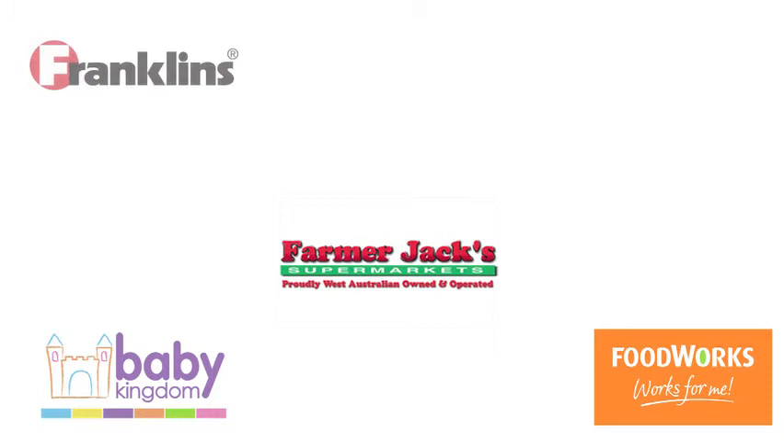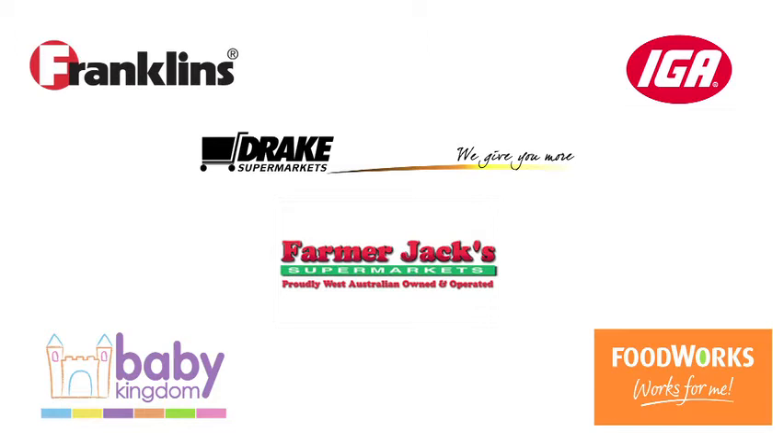So the Little Tackers nappies and bamboo baby wipes sound fantastic, but where can mums buy them? Lots of places — we can get them at Baby Kingdom, Toys R Us, the Franklin's, IGA Group, and Drake's Foodworks, as well as the great website that has so much more information about the nappies and new mums as well, at www.littletackers.com.